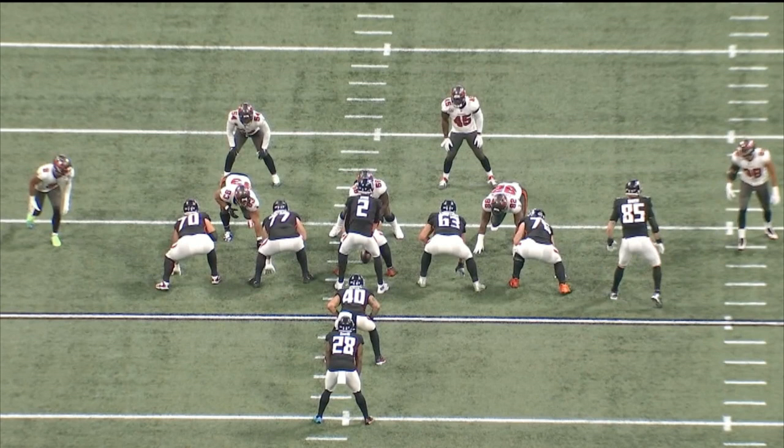Now, this is a simple inside zone here — lead up on the backer. But I want to talk about the big guys up front and how they were able to get this.